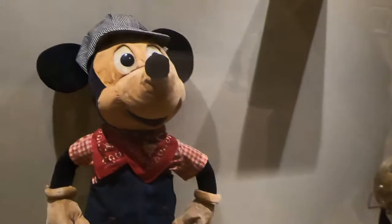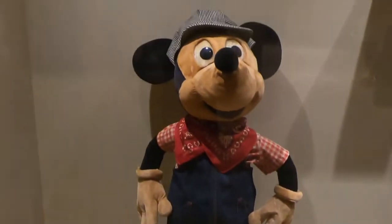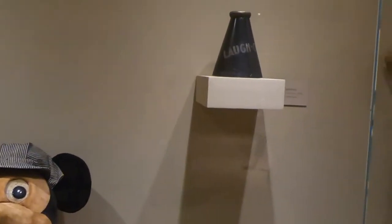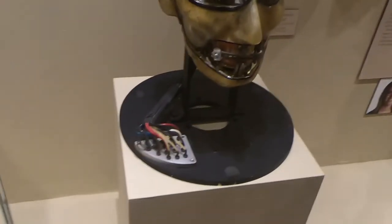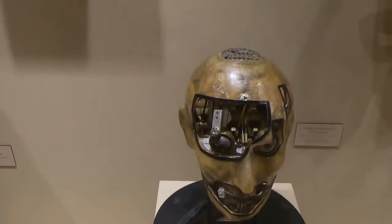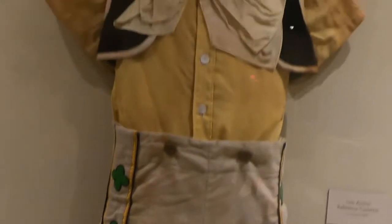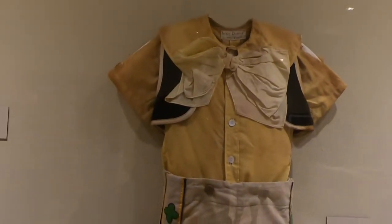Here's some more vintage items — there's a big conductor Mickey right there, so cool. Oh look at that — that's an animatronic that they must have used to create something. We have the live action Pinocchio!